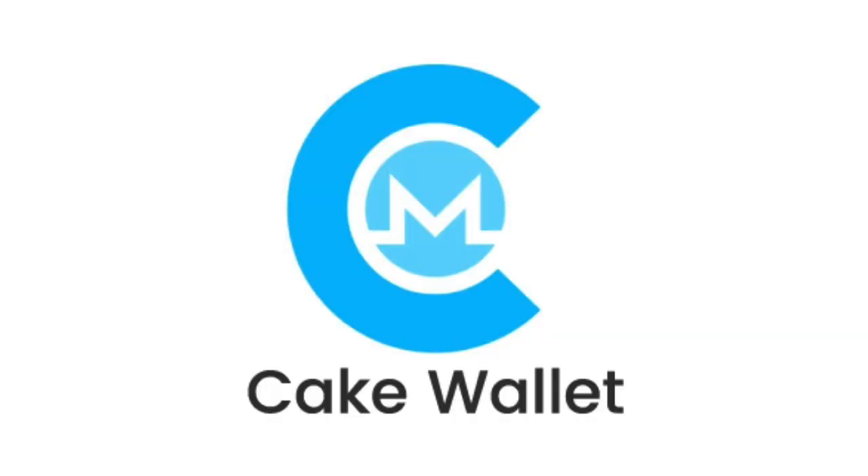I like to use Cake Wallet because they have a really easy-to-use interface and they actually have an app, which is super handy — available for either iOS or Android. A couple of other interesting things to know about Monero: they were founded in 2014, so they've been around for a while. They're a well-established cryptocurrency, and it's really great that they're completely open source and fully decentralized.